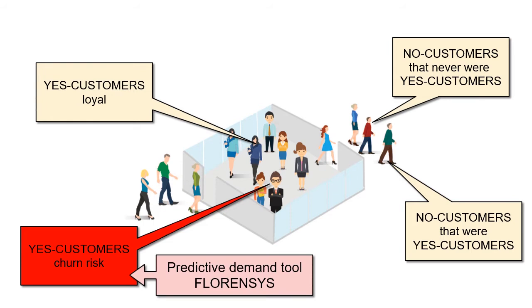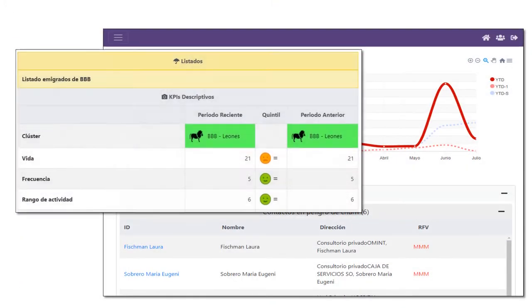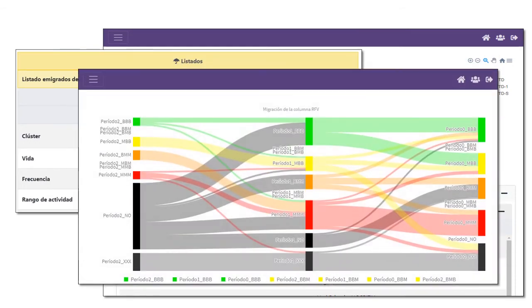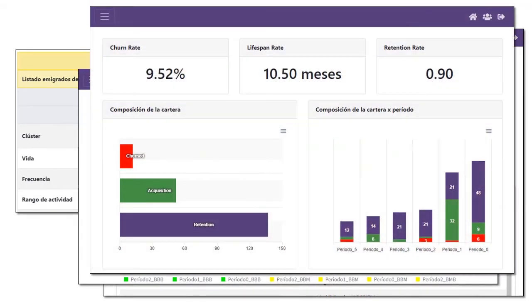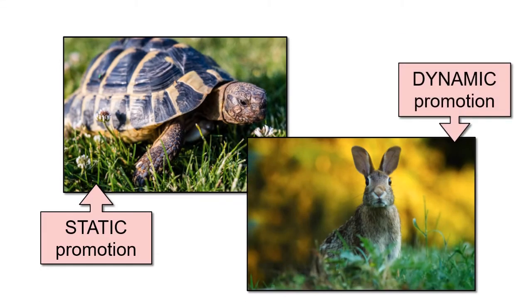Florensis is a predictive demand analysis tool that specializes in detecting which of our customers are in danger of leaving us. The purpose is to generate early alerts so that the company's promotional strategy can be quickly redirected to customers in danger. We call this working model dynamic promotion.